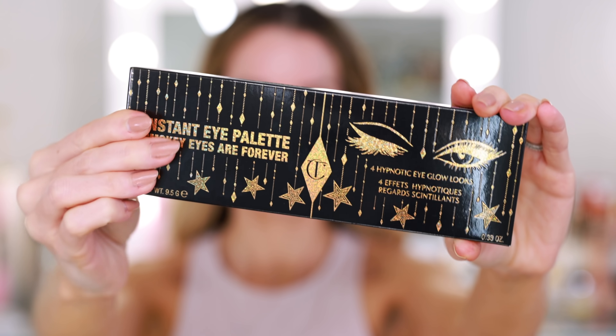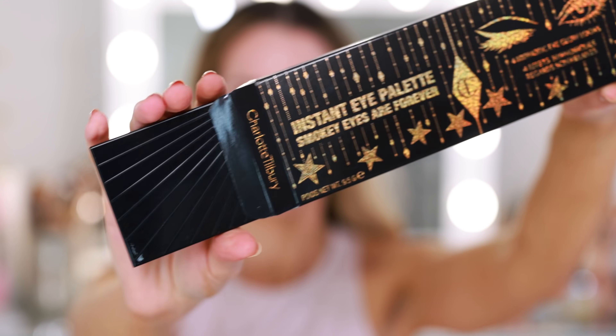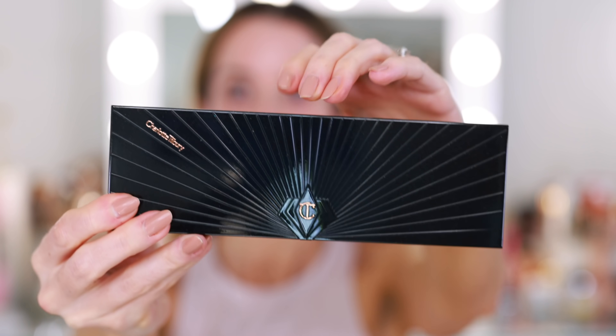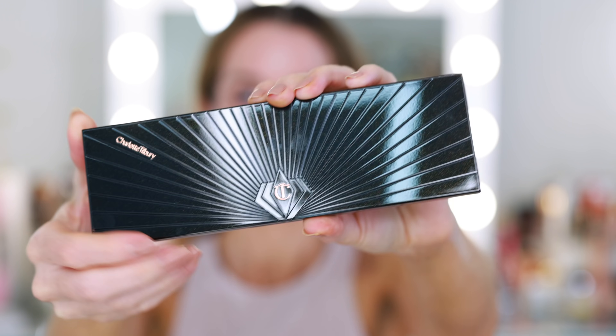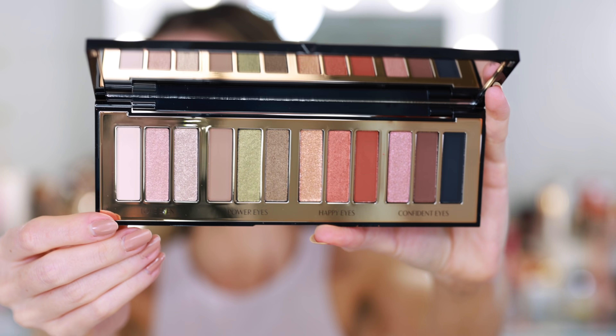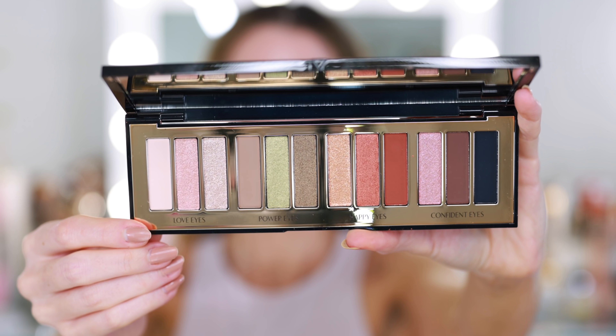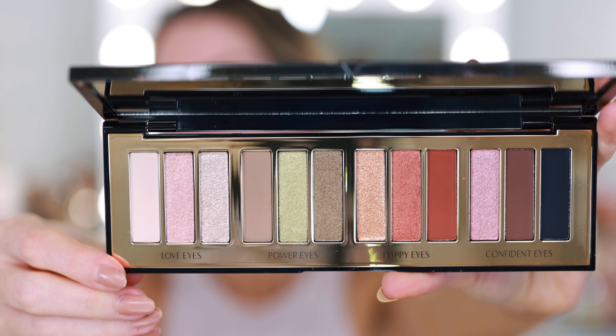I also picked up the larger palette from last year, and I just think this is the way to go in terms of Charlotte Tilbury eyeshadow. These retail for $75 versus $53 for the quad, so I think it is such a better buy. Even though it is a larger palette with 12 pans, they're pretty thin — a nice slim palette so it really doesn't take up that much room in the drawer. These just sit together in the front of the top drawer and don't take up a ton of space.